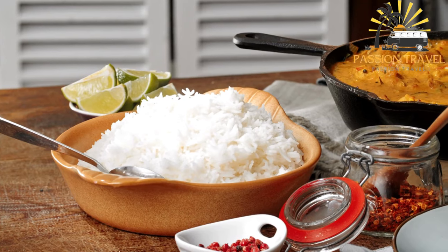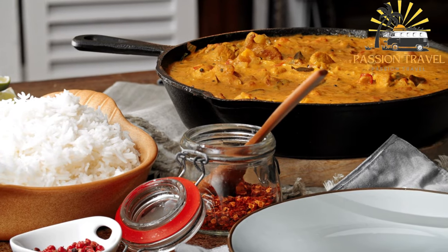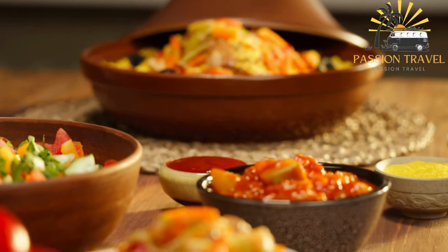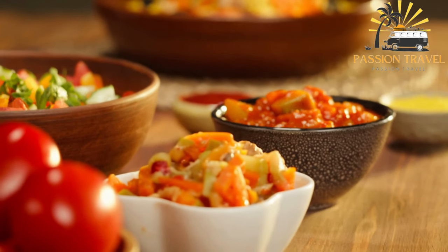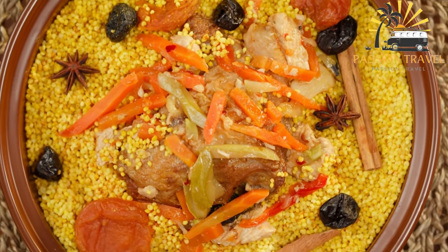Next, add raisins and sliced carrots to the meat mixture and cook until the carrots are tender. Layer the cooked rice and meat mixture in a pot, starting with a layer of rice at the bottom and alternating until all ingredients are used up. Cover the pot and cook over low heat until the rice is fully cooked and the flavors have blended together. Serve hot and enjoy.